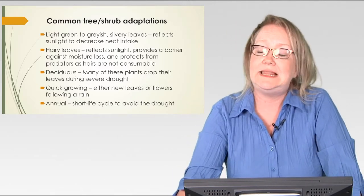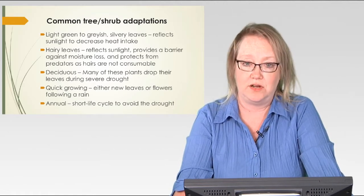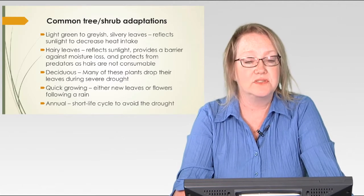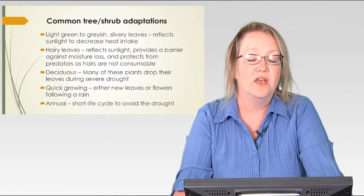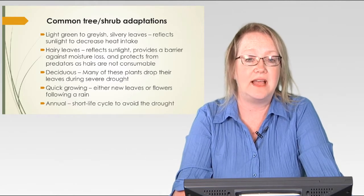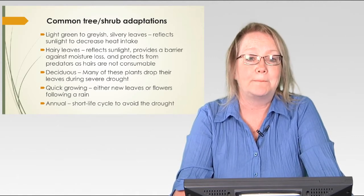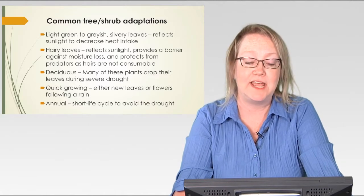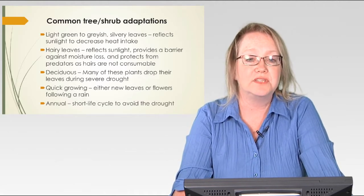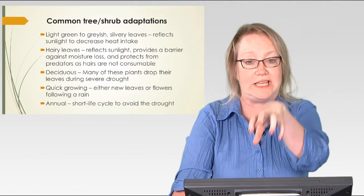If you look at leaves in these trees and shrubs, you will see that most of them are a light green to a grayish silver color, which is not what we're used to seeing — we're used to seeing dark green leaves where plants do most of their photosynthesis. In the desert, in these bushes and shrubs, we see light green to grayish silver leaves to reflect sunlight and decrease the heat intake through those leaves. We also have many hairy leaves and hairy stems — very fuzzy with hairs on them — and those hairs are used to reflect sunlight.